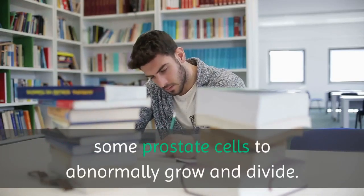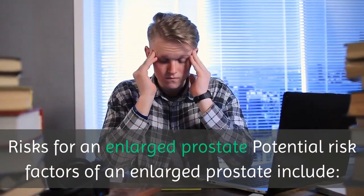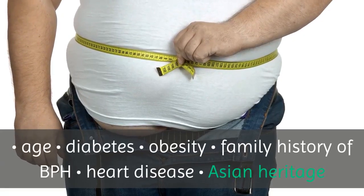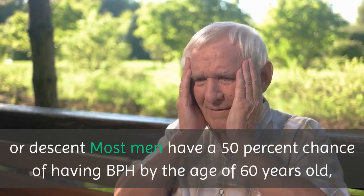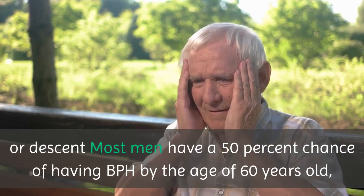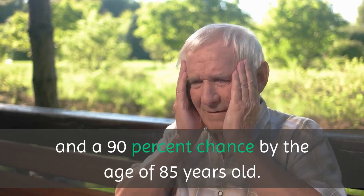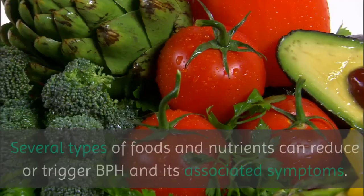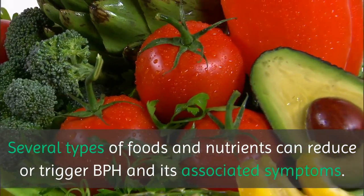Risks for an enlarged prostate. Potential risk factors of an enlarged prostate include age, diabetes, obesity, family history of BPH, heart disease, and Asian heritage or descent. Most men have a 50% chance of having BPH by the age of 60 years old, and a 90% chance by the age of 85 years old. Foods that may help: several types of foods and nutrients can reduce or trigger BPH and its associated symptoms.